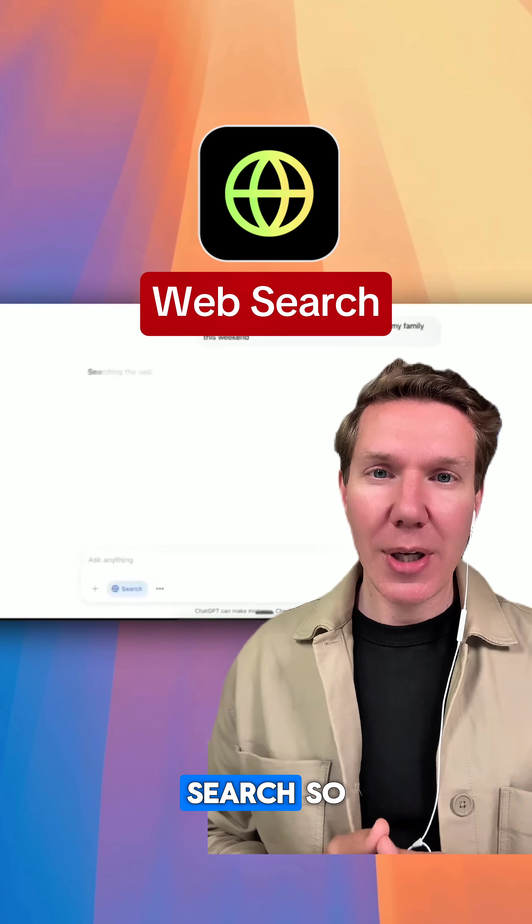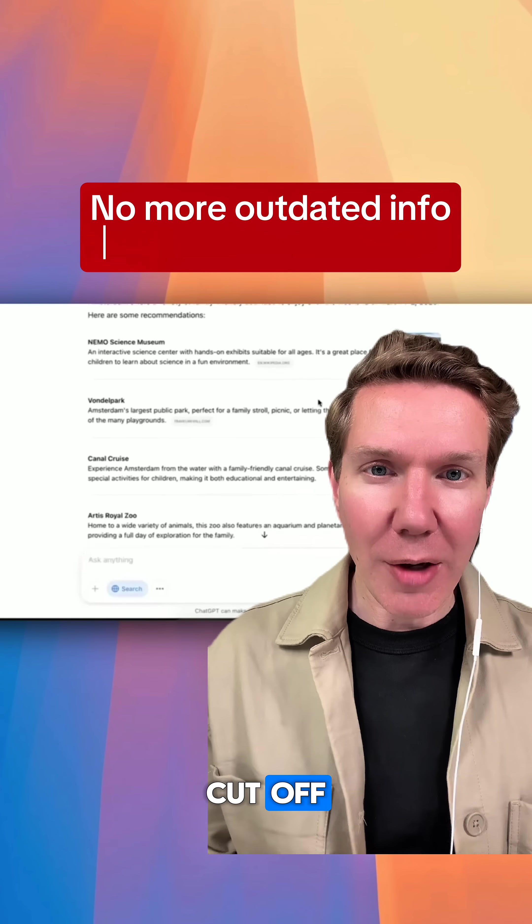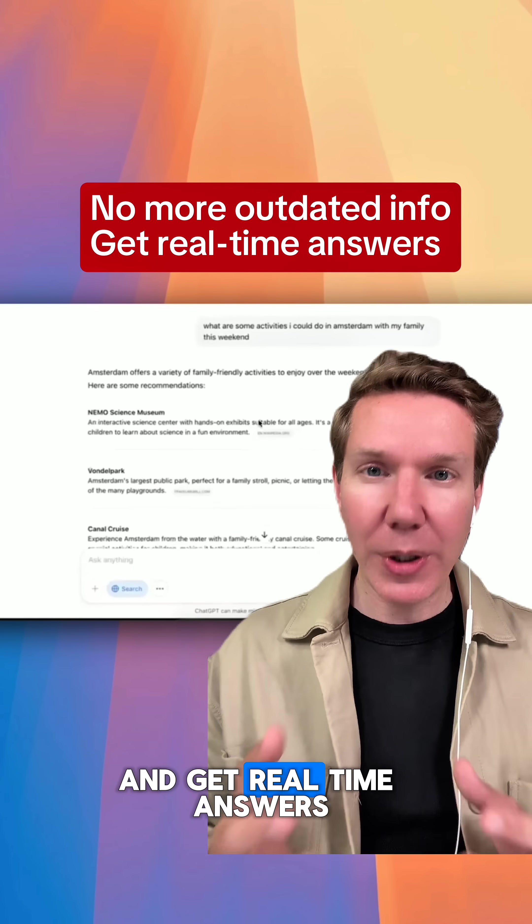Number two is web search. You don't have to settle for outdated information due to AI's knowledge cutoff — instead you can ask what's our competition doing this quarter and get real-time answers.